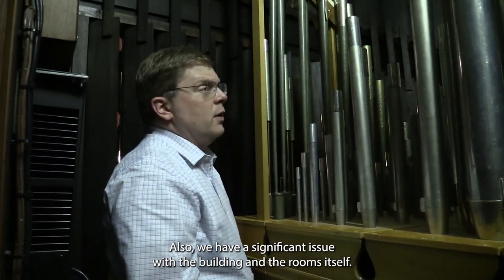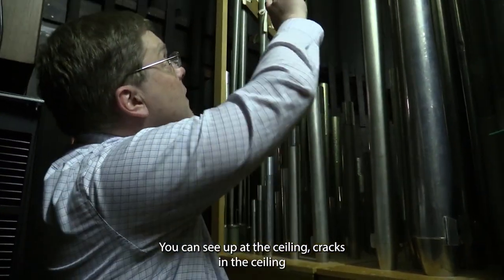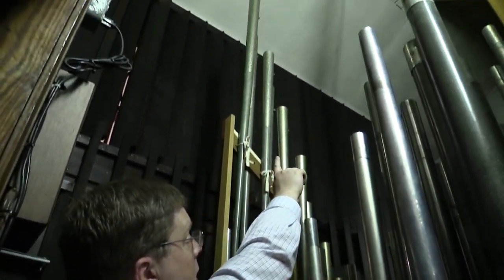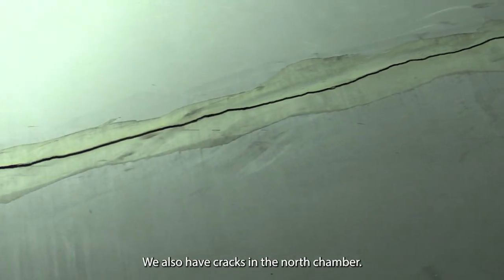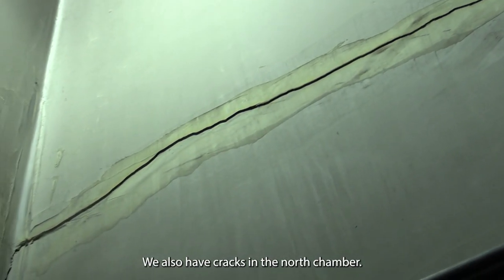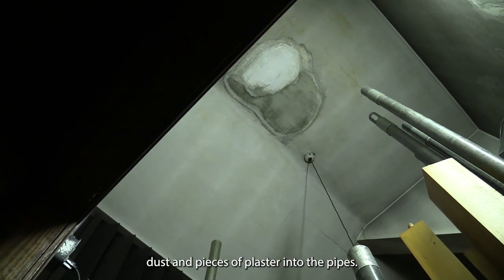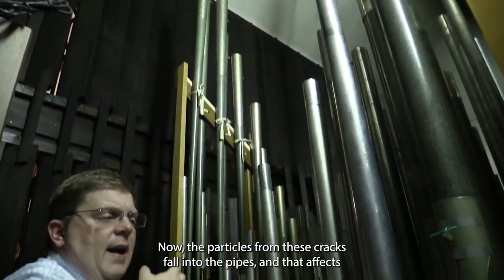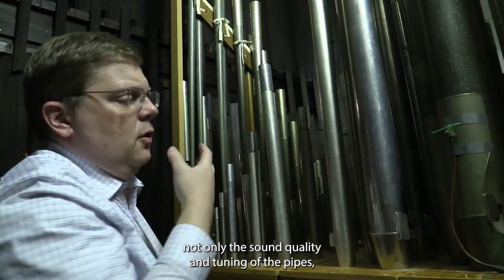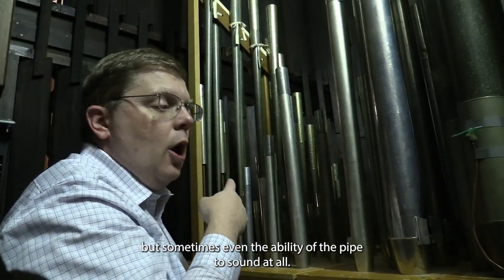We also have a significant issue with the building and the rooms themselves. You can see up at the ceiling cracks in the ceiling, and a big crack across the walls. You also have cracks on the north side, in the north chamber. Those cracks are shedding dust and pieces of plaster into the pipes. The particles from these cracks fall into the pipes and affect not only the sound quality and tuning, but sometimes even the ability of the pipe to sound at all.